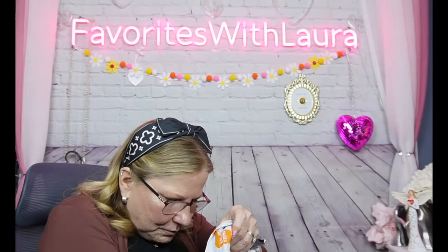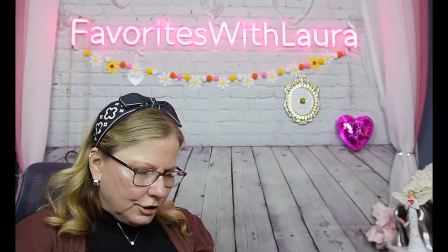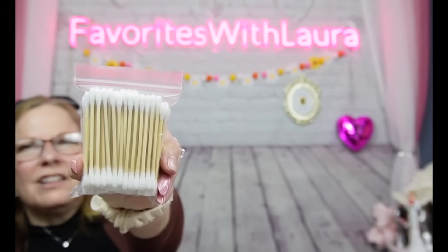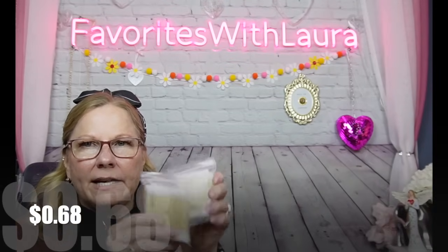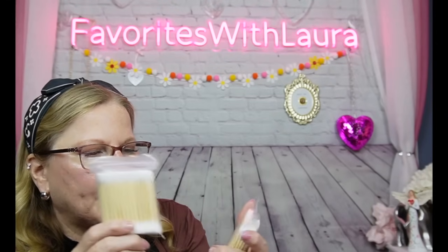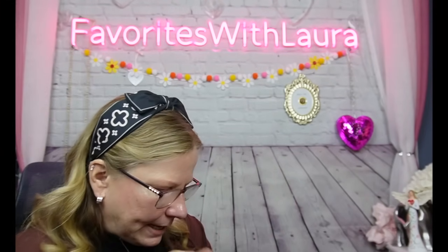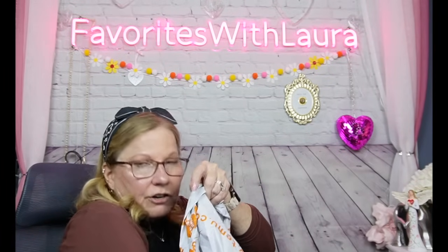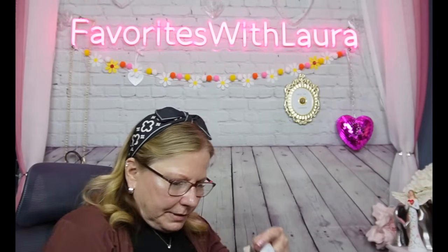I got bulk Q-tips — 100 in each pack for less than the dollar store price. I think I paid about 27 cents per pack, and I ordered enough to end up with around 400 cotton swabs total. They have wooden sticks, which is great.